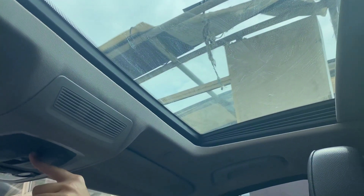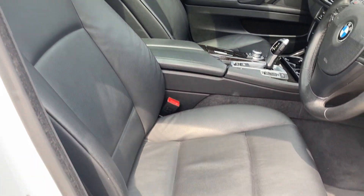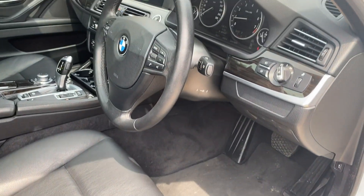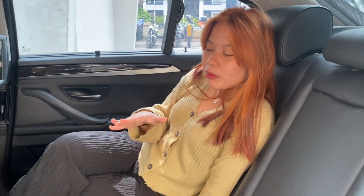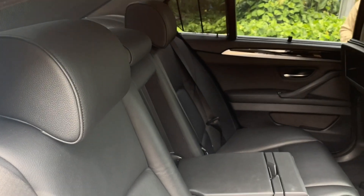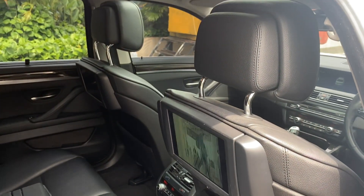Kalau kalian minat sama BMW ini, jangan khawatir, nanti bisa dibawa general check up ke BMW langsung. Autofame menjamin mobilnya bebas banjir, bebas tabrakan, dan kilometer asli. Kita ke bagian belakang. Duduk di bagian penumpang belakangnya tuh enak banget, nyaman banget, ketimbang naik seri 320. Mungkin ada yang lebih suka 320 karena lebih kecil dan ramping, tapi Saren lebih suka seri 5.